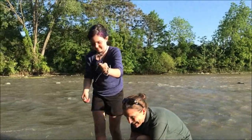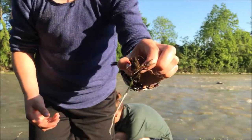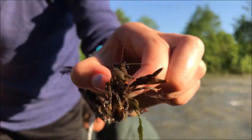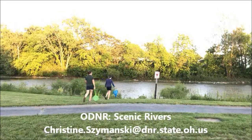Next time you go out to explore the Olentangy scenic river, let us know what you find — either in the water, along the banks, or flying overhead. They all rely on clean water of the river and the little bugs under the rocks.